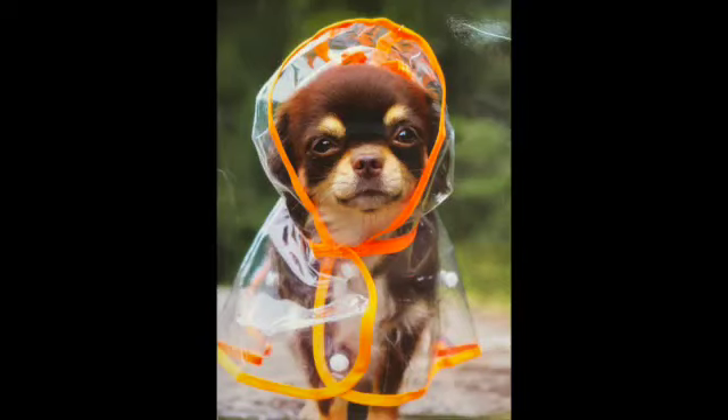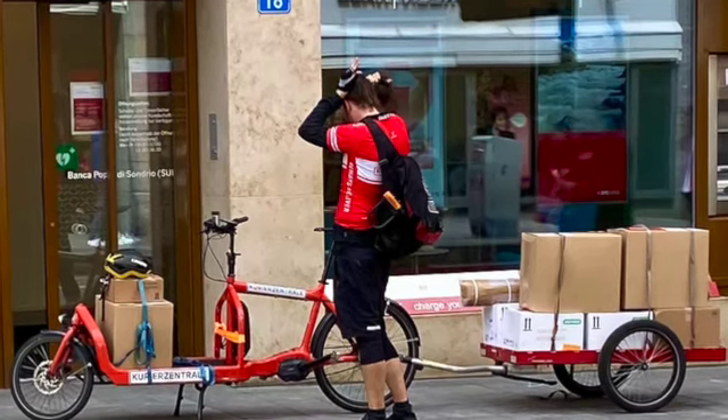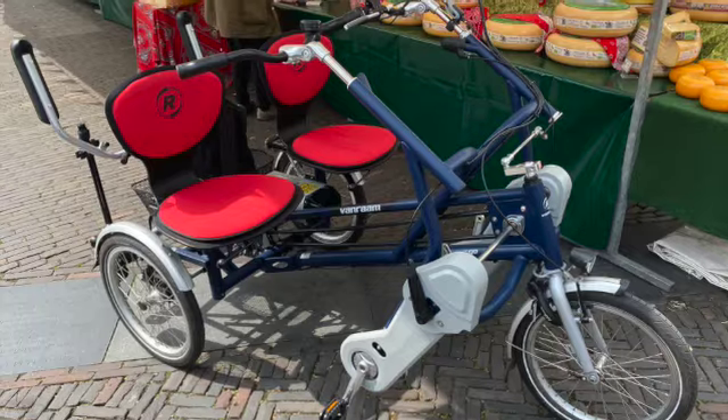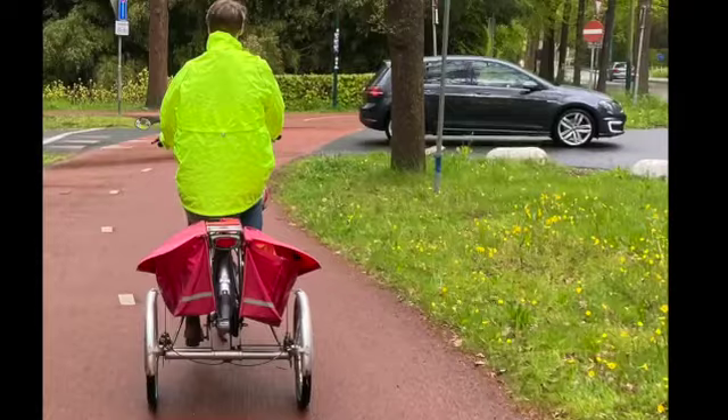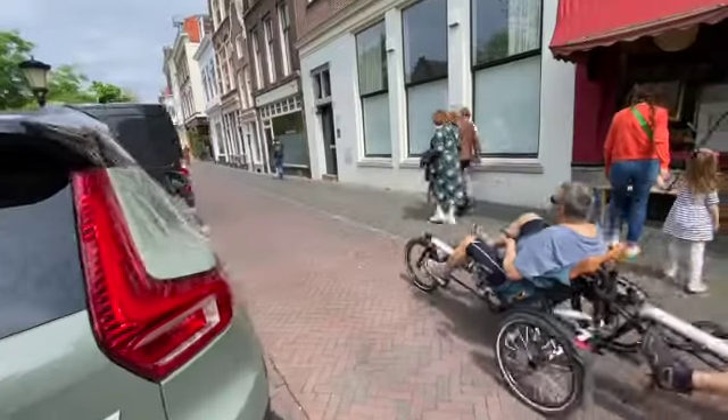Bikes also carry dogs, groceries, and even long loads. A large variety of bikes are seen, from one wheeler, two, three, four, five, and even six wheels — yes, six wheels. We'll come to that later.